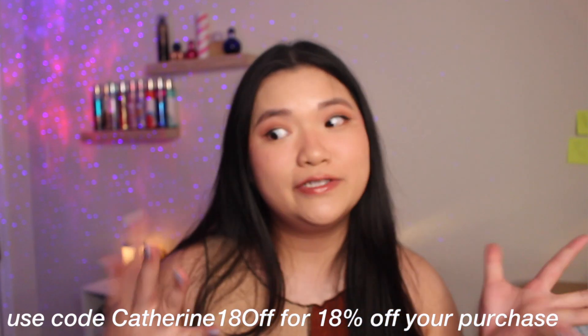And that was my entire Zaffle haul! I want to thank Zaffle again for sending me all these items. If you want to check them out, use code Katherine18off — I don't get paid commission, all the info is down below. I love you guys so much and thank you for being so supportive of my clothing hauls. I'm still figuring out what looks good on me — I'm not the greatest fashionista, but I'm trying and building up my closet. Let me know if you have ideas for other clothing videos you want to see — talk to you later, bye!